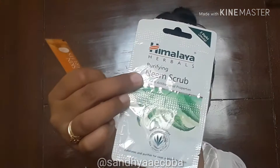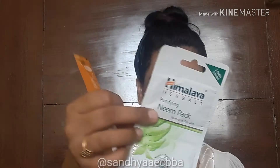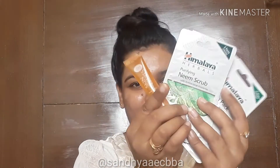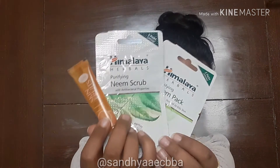The first one is Joy Skin Fruit Purifying Face Wash for pimples control. The second one is Himalaya Neem Face Scrub, and the third product is Himalaya Neem Face Pack. I'm going to use all three products one by one to purify and cleanse my skin today.